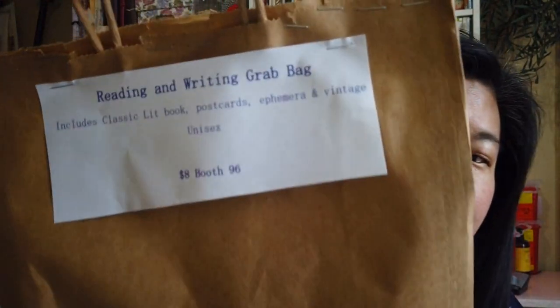Hey friends, here it is. This is a mystery grab bag from one of my neighbors at the antique mall. I thought I would like to see what they put in there, because there's been a couple of vendors who have grab bags and it's always good to know what's in there. It really intrigued me from the description. So: reading and writing grab bag. It gets me right away. Classic lit book, postcards, ephemera, and vintage unisex. $8.